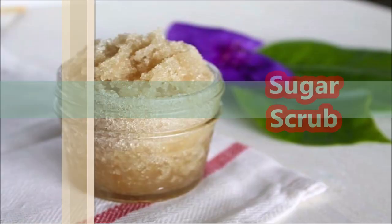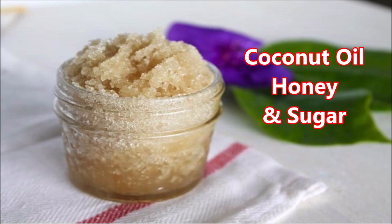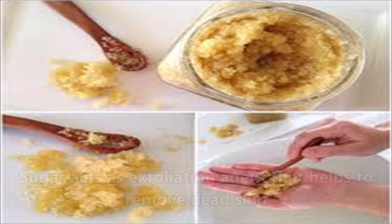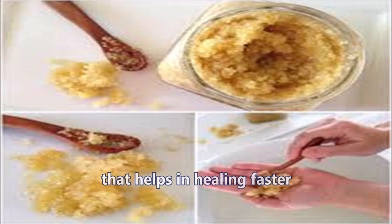First, prepare a sugar scrub. It is very easy to make with just three ingredients: coconut oil, honey, and sugar. Sugar acts as an exfoliating agent that helps to remove dead skin. Honey and coconut oil act as moisturizers and have antioxidant properties that help in healing faster.